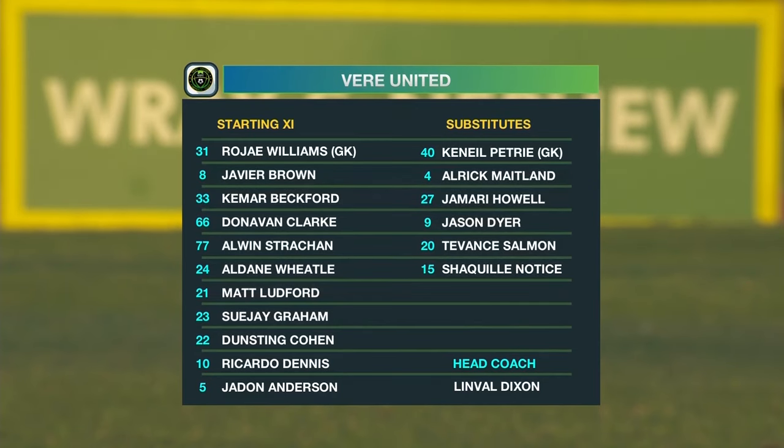Javier Brown in the middle of the park is of course the captain with three goals to his name. Jay Graham alongside him. Alden Wheatle will start for the first time — the 20-year-old, the former Central High student.